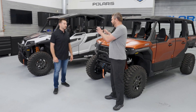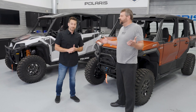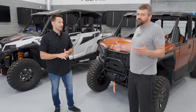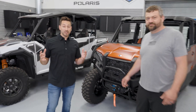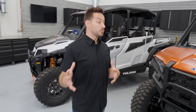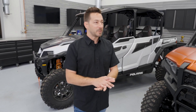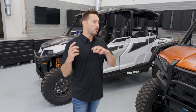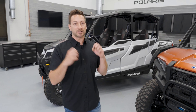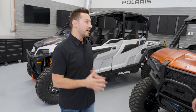Focusing on the General first, people use it mostly for trail riding. Originally built off a racer, it's got that performance with 100 horsepower and 14 inches of suspension travel with Walker Evans shocks. It also comes with a dump box and a really comfortable interior, making it a great full-day trail riding machine.